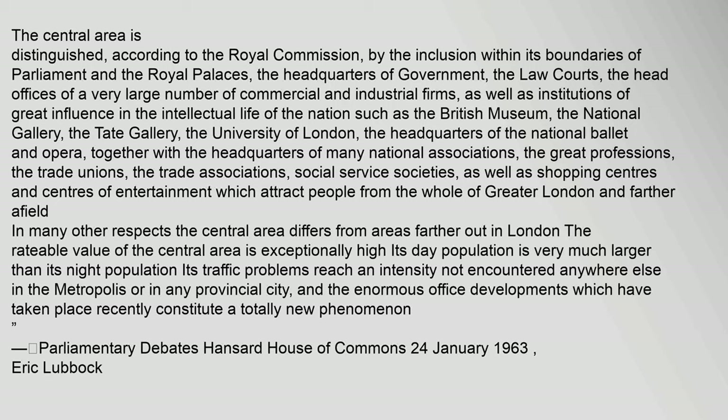The central area is distinguished, according to the Royal Commission, by the inclusion within its boundaries of Parliament and the Royal Palaces, the headquarters of government, the law courts, the head offices of a very large number of commercial and industrial firms, as well as institutions of great influence in the intellectual life of the nation, such as the British Museum and the National Gallery.